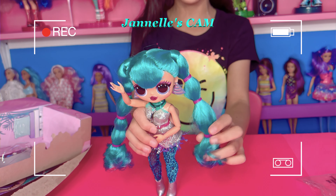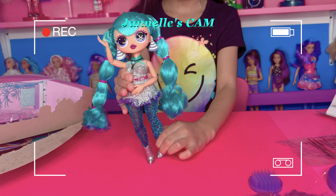Her hair is so smooth. Look at her shoes.